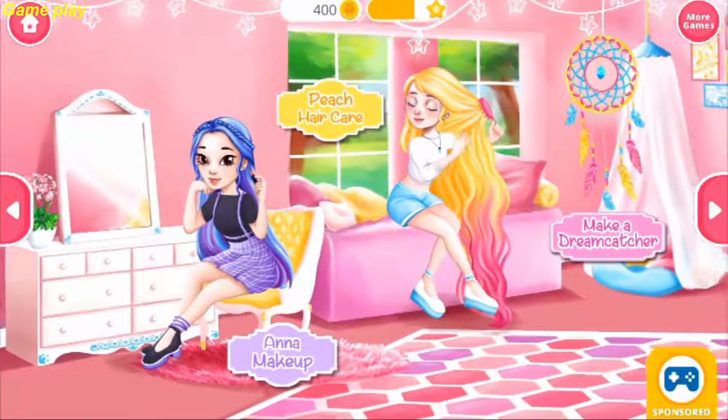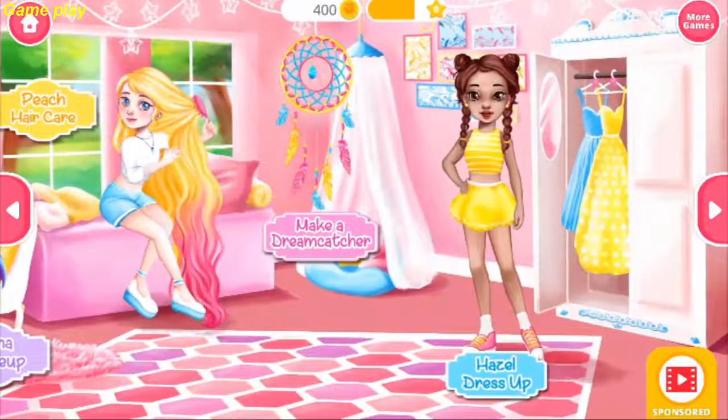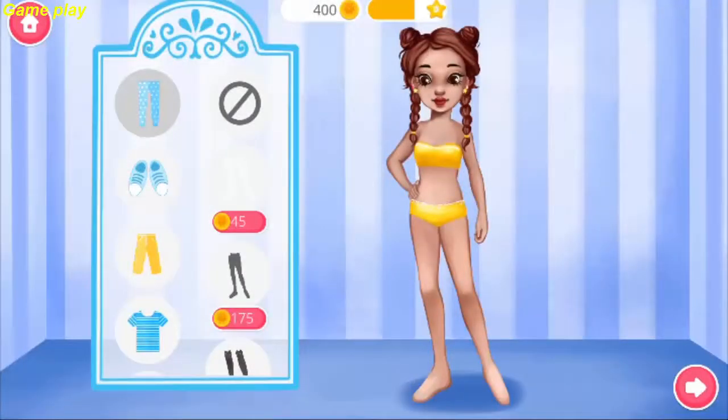Welcome to our pajama party! Hey! I'm Hazel! Dress me up, please!